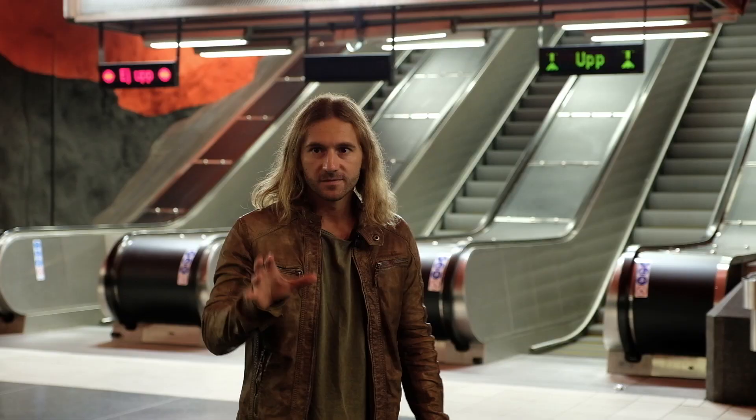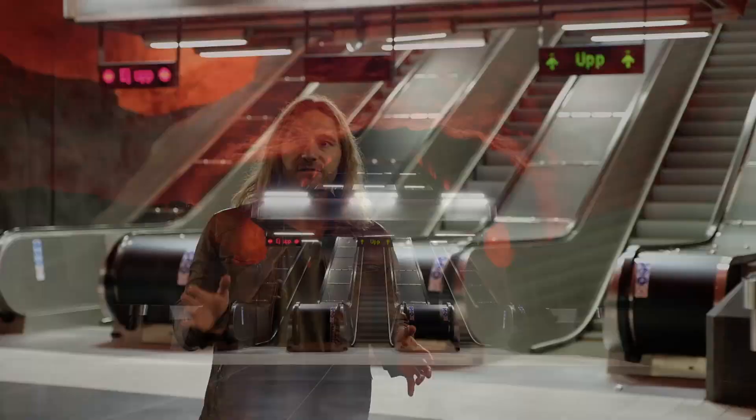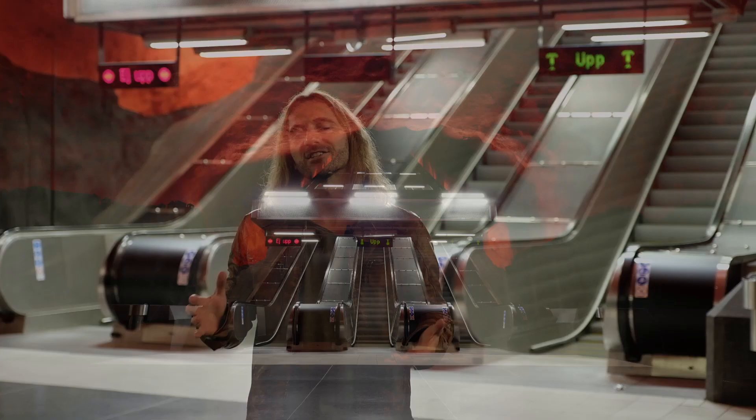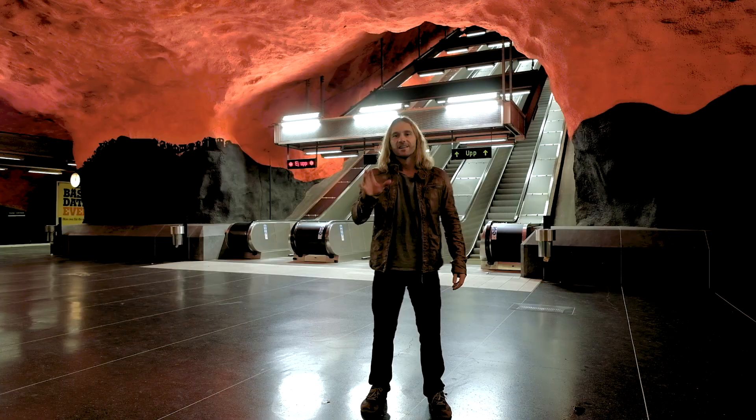Before I get down to the technical aspects of how I'm going to capture this photo, I want to talk a little bit about the location. This is Solnes Centrum Station in Stockholm, Sweden. You can visit it any time of the day, but you have to remember that it is an actively busy place. If you come here in the middle of the day, it's going to be really busy. Right now it's about 11 at night, and what we're doing here at 11 at night is minimizing the amount of people, so we can get both clean audio and an empty frame.